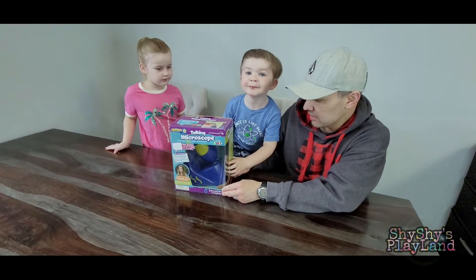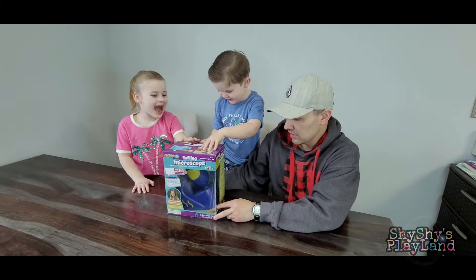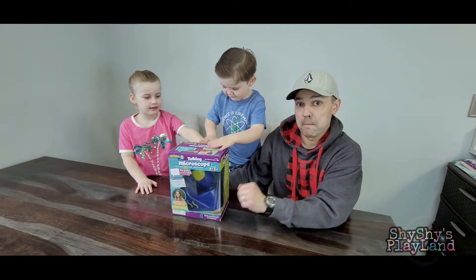So should we open it up? Yeah! Are we ready to do some learning today? Yeah! Let's open it up and see what this microscope is all about.